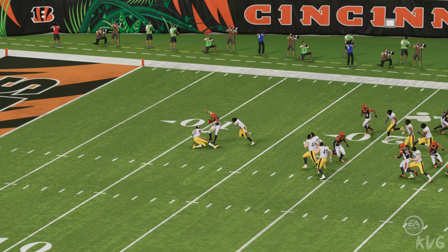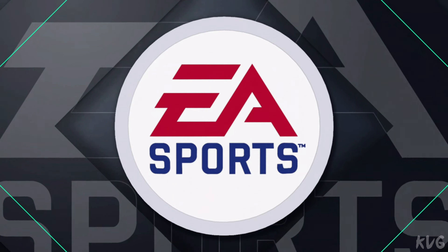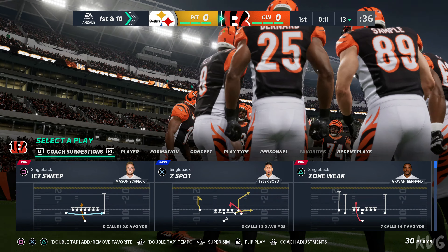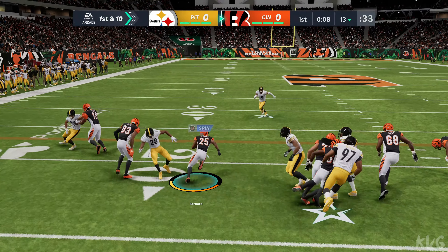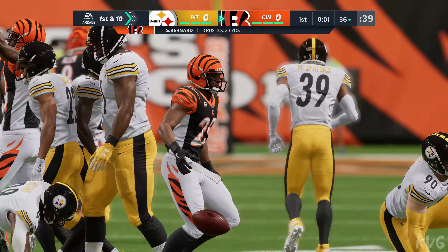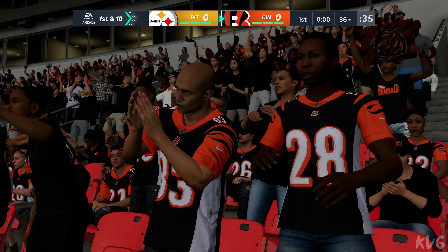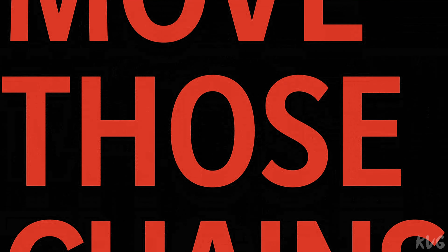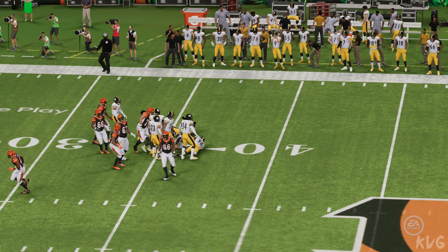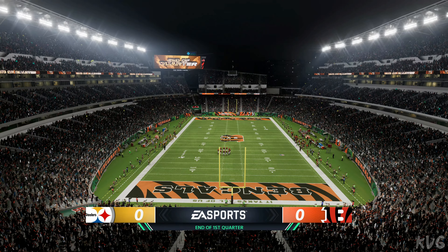The Bengals will have a first and 10 from deep in their own territory. The Cincy offense about ready to go here on their next drive. They'll begin here with Bernard, and way up past the 35 before he's taken down. No score after one on EA Sports.